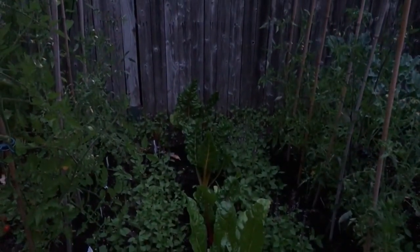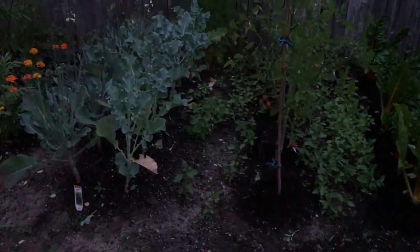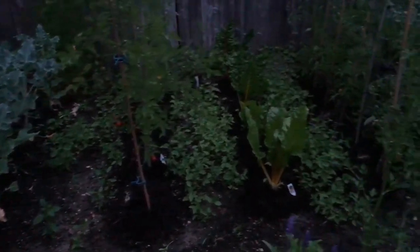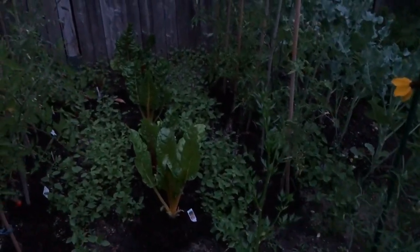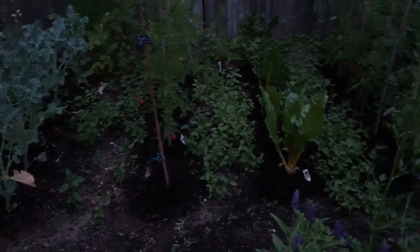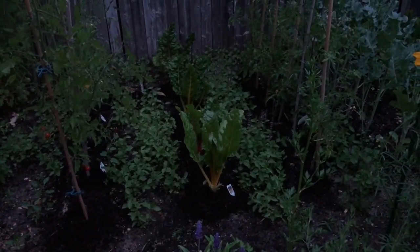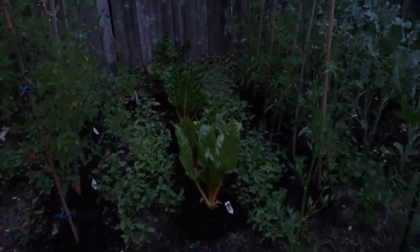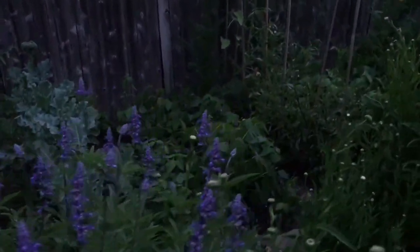Swiss chard is growing in real good. And in between everything here, you notice stuff in there — that is holy basil, also called Tulsi. It reseeds itself and I leave it to grow because I harvest it and use it in a million different ways. It's a really, really fragrant variety of basil that's very good for your health and makes a great tea. And it grows all summer.